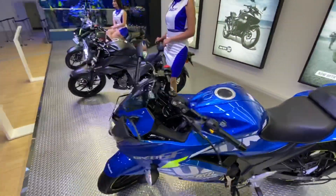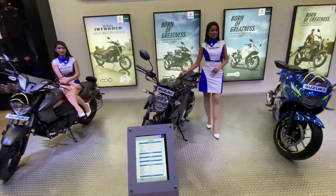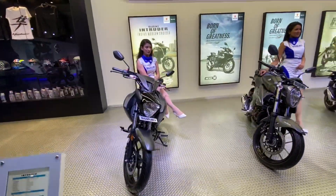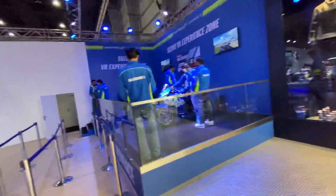The Gixxer SF 250 color scheme looks really very rad indeed. They have another color variant as well. This is the Intruder — the Intruder's design language is not something which really attracts a lot of people.